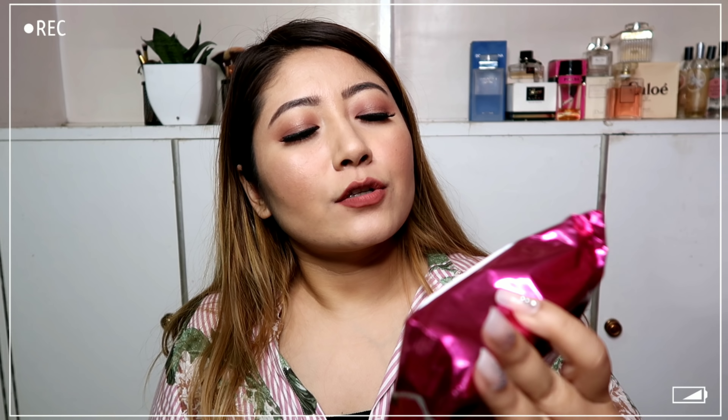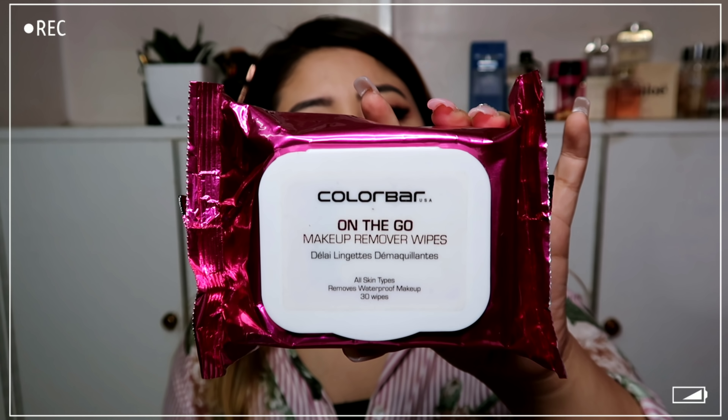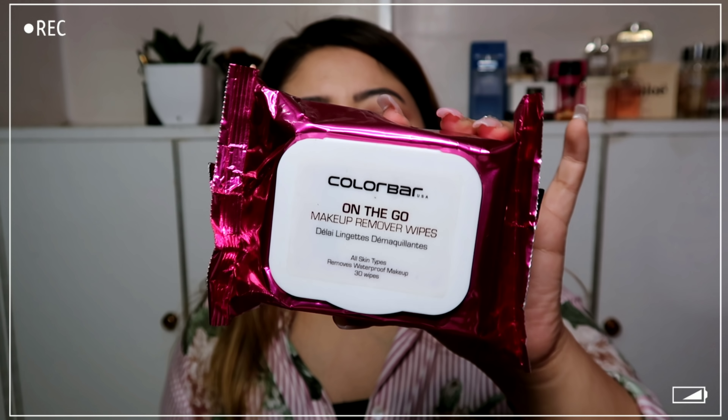This next one is a repurchase — the Colorbar On The Go makeup remover wipes. It's really nice for the price at 200 rupees and you get 30 wipes. My previous purchase is almost finished — I have like two or three wipes left — so this is a backup.